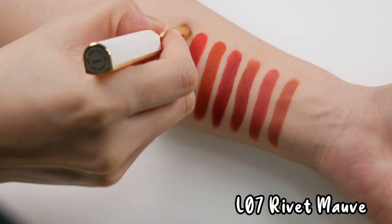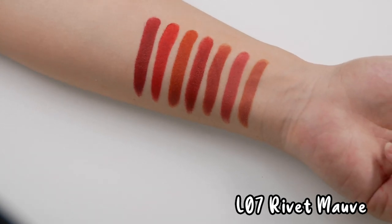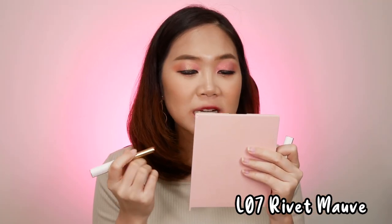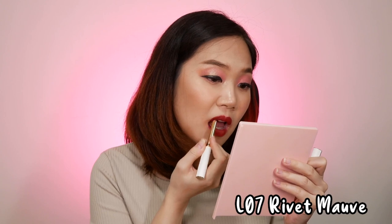The next shade we'll be trying on is 07, Rivet Mauve.